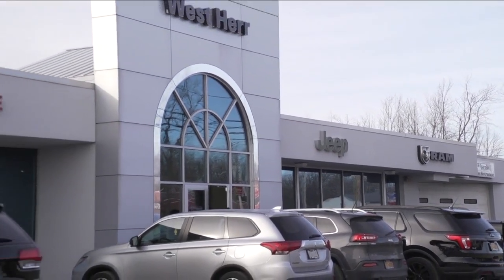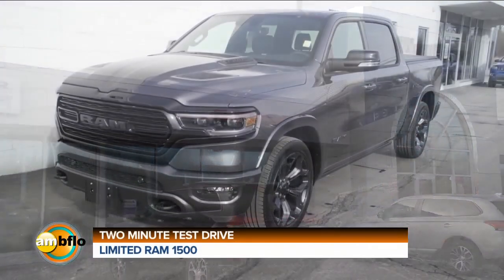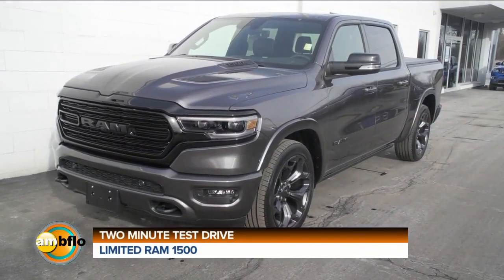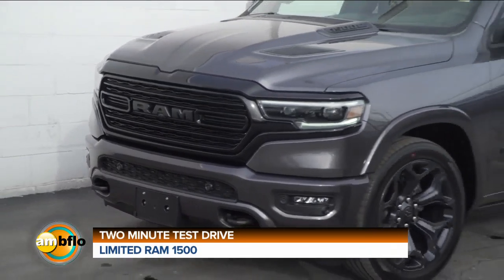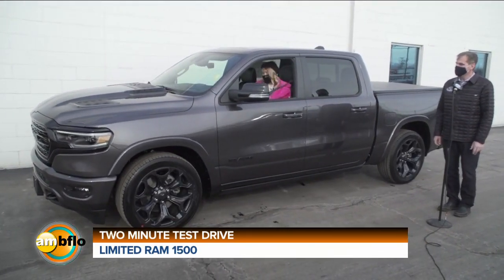We're at Westair Chrysler Dodge Jeep Ram of Lockport taking a two-minute test drive of the new Ram 1500 Limited Crew Cab. Oh my gosh, I love this car! I knew you would, I knew you would.